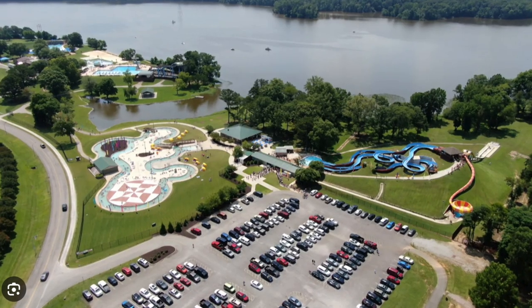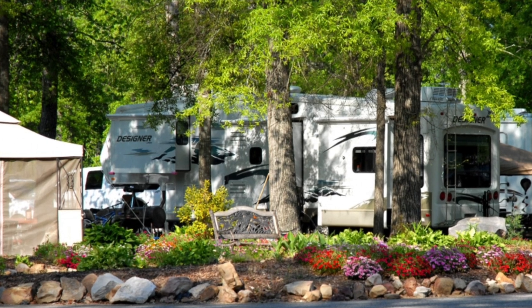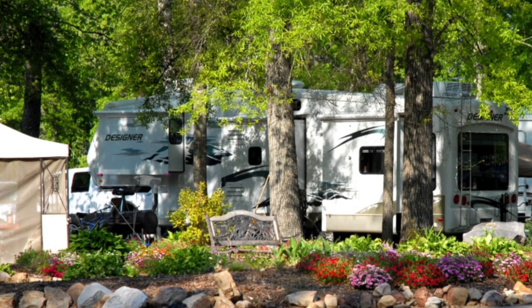Next on our list is Point Mallard. Located in Decatur, Alabama, it's a great place for families with so many activities to choose from. The water park features a wave pool, several water slides, a lazy river, an Olympic-sized pool, and a kids' area. Beyond the water park, Point Mallard has an 18-hole golf course and several tennis courts. There are also walking trails that wind through the scenic areas, great for a morning or evening walk. If you love camping, Point Mallard's 25-acre campground might be just right for you.